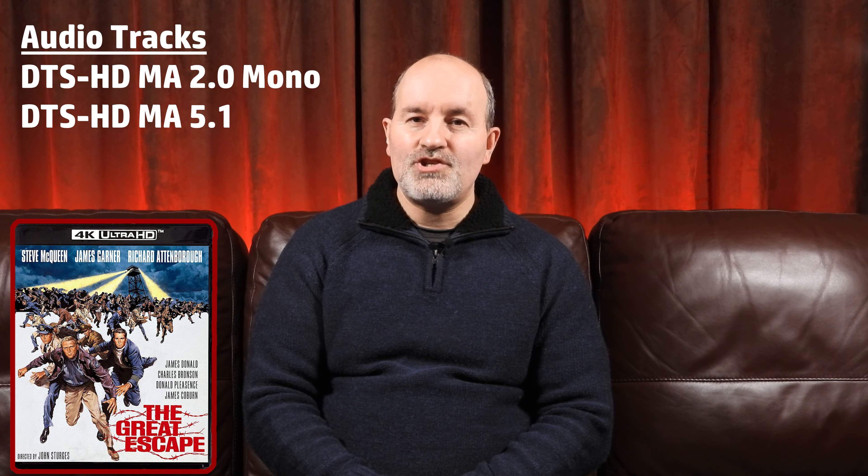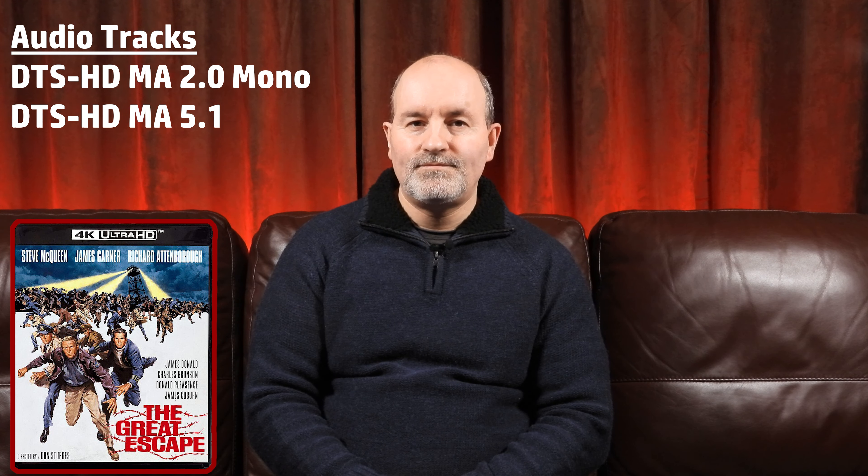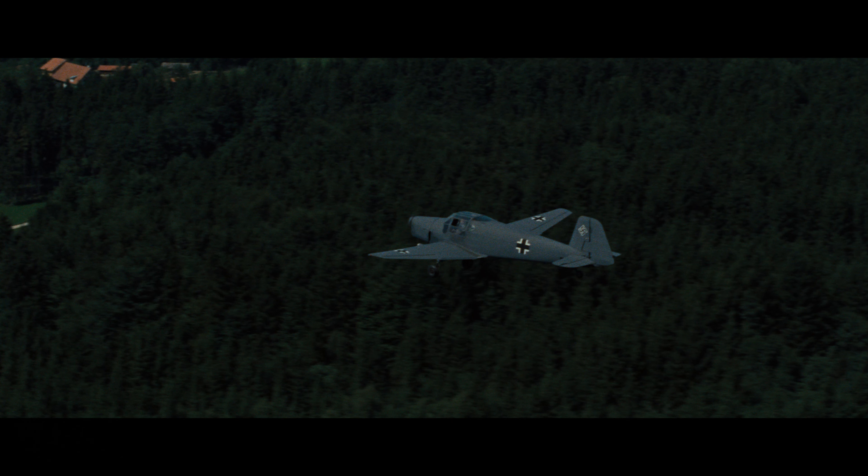Moving on to the audio quality. The 4K disc comes with two options: the original DTS-HD Master Audio 2.0 mono soundtrack and the DTS-HD Master Audio 5.1. For this review, I opted to listen to the movie using the DTS 5.1. Predominantly, the soundtrack is quite front-heavy, occasionally utilising the rear speakers for extensions of certain effects, such as James Garner and Donald Pleasence's escape in the plane, making for a slightly wider feel on the 5.1 from the 2.0 track.